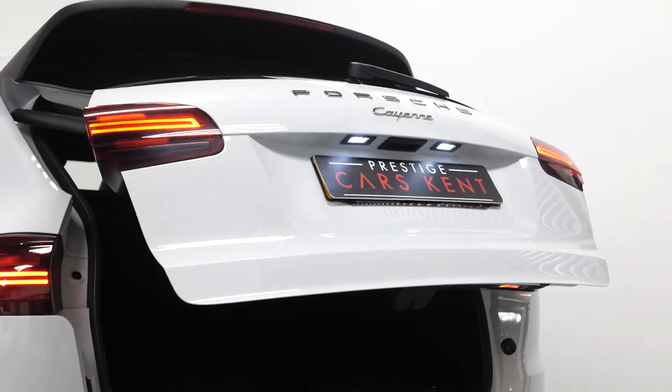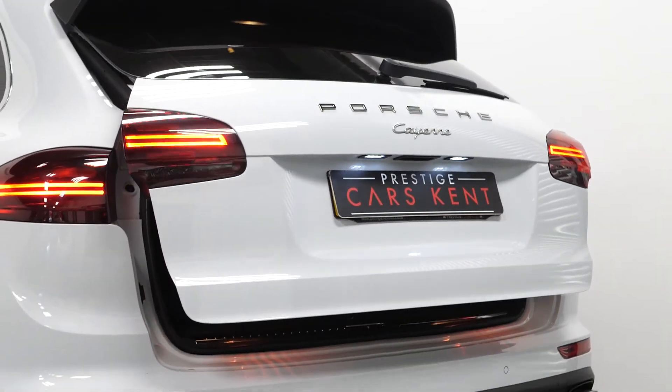If you'd like to know anything more about this vehicle or to book a test drive, please get in contact with one of the sales team or enquire via our website.